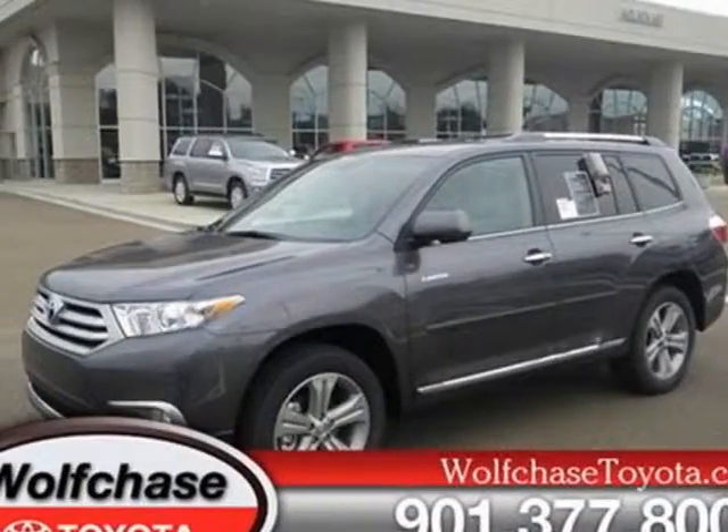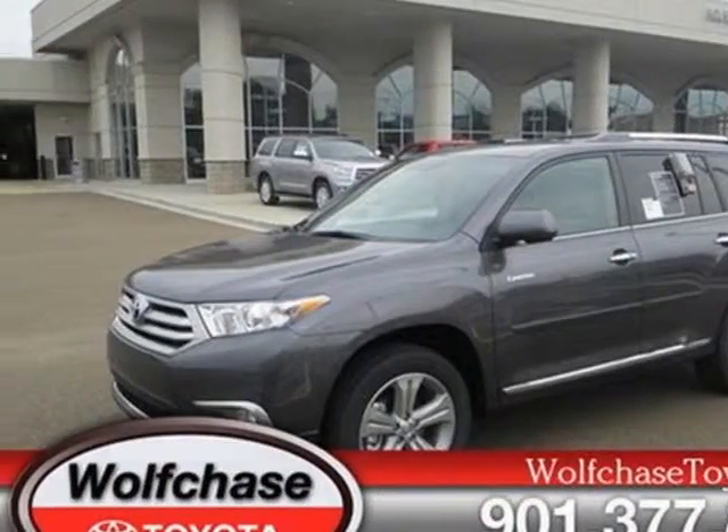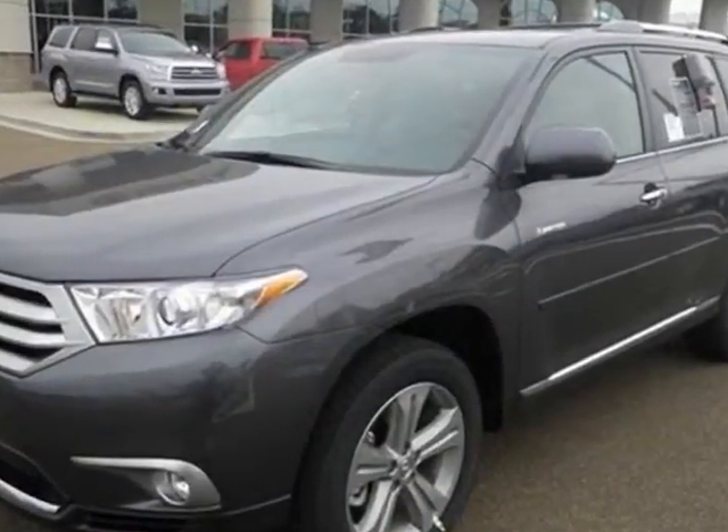Look at this new 2012 Toyota Highlander. For your protection, this vehicle has a full factory warranty.